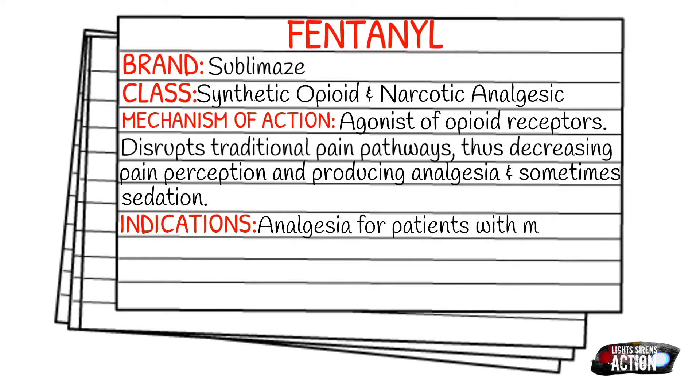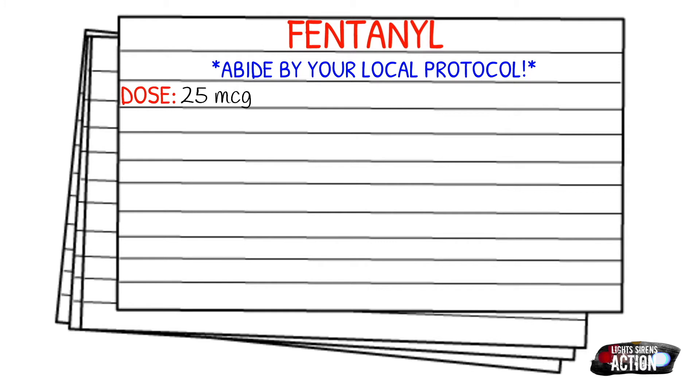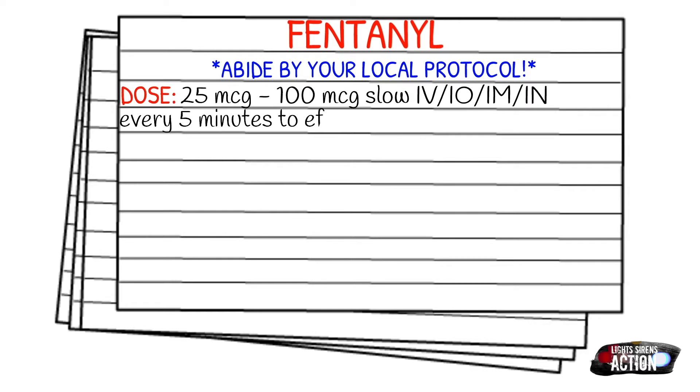Your indications are going to be moderate to severe pain. Before we touch on dosages, just remember to abide by your local protocol. Your dose for fentanyl is going to be 25 micrograms to 100 micrograms slow IV or IO push. You can also give it IM or intranasally, and this can be given every five minutes to effect with a max dose of 300 micrograms.